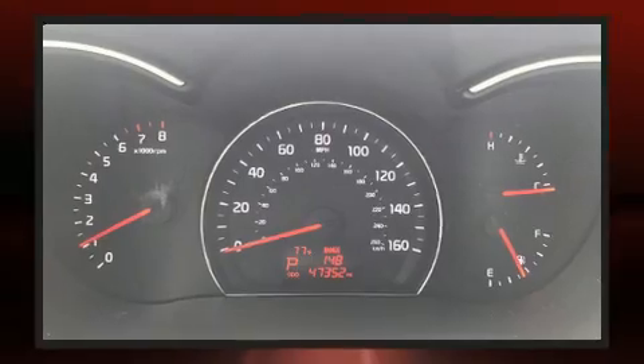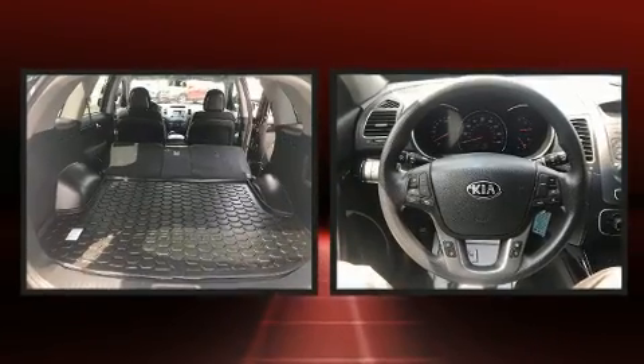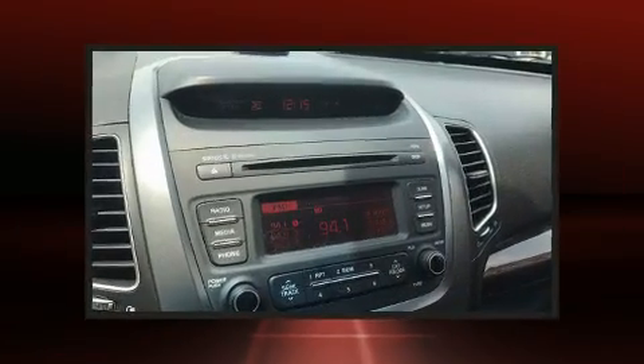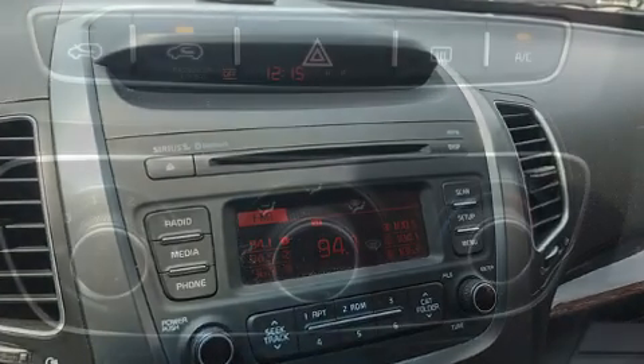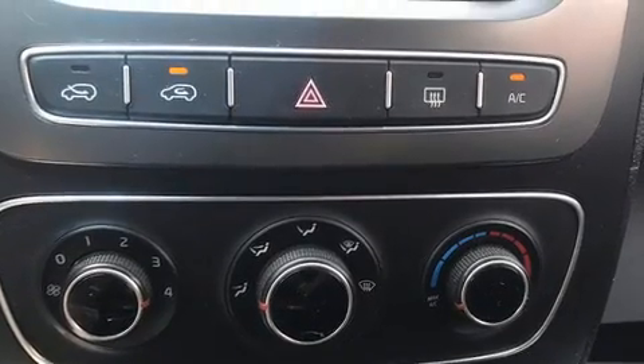Kia ensures the safety and security of its passengers with equipment such as dual front impact airbags with occupant sensing airbag, traction control, brake assist, a panic alarm, and four-wheel disc brakes with ABS. It also arrives with a Carfax history report indicating just one previous owner.